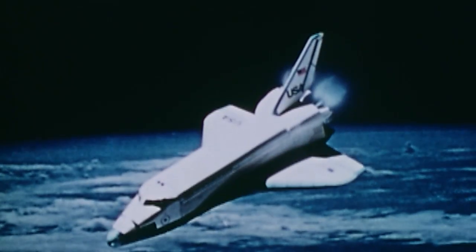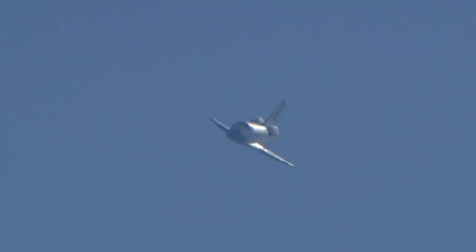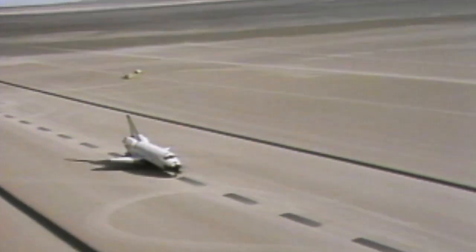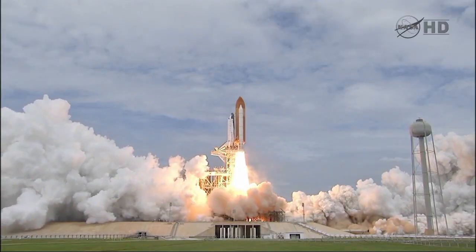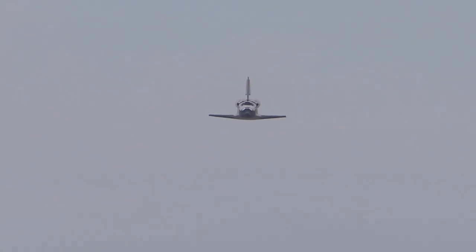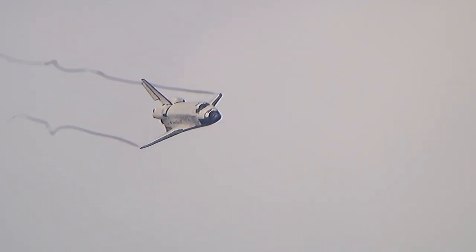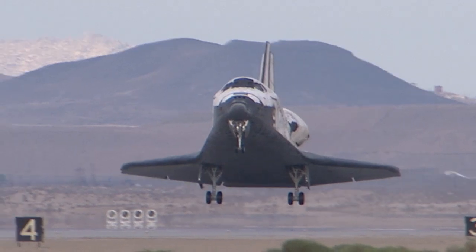Upon its return from space missions, the orbiter would re-enter the Earth's atmosphere, flying without power, like a glider, and land on a long paved runway like traditional aircraft. These methods of launch and re-entry proved to be very effective. However, with an extremely short wingspan and without the expendable external fuel tank used for lift-off, the orbiter lacked the ability to take off and fly like a conventionally powered aircraft in the Earth's atmosphere.